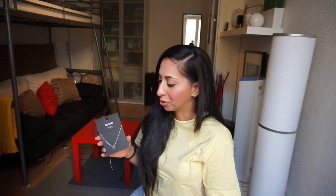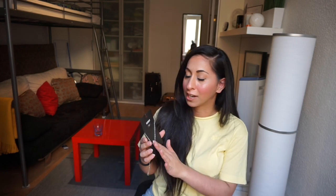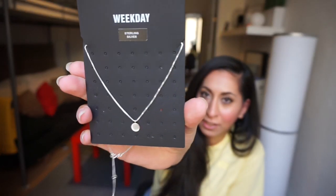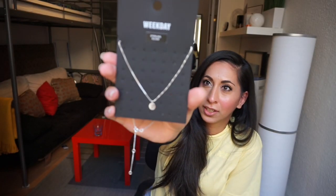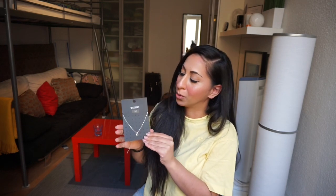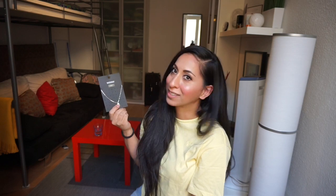I also went to Weekday — I rarely go there but I wanted to get an outfit. I got a black t-shirt and a necklace. I always like simple stuff — this necklace is sterling silver, just a simple circle. Because it's sterling silver it cost 25 euros, so not cheap, but really cute and dainty. I think I'll get a lot of use out of it.